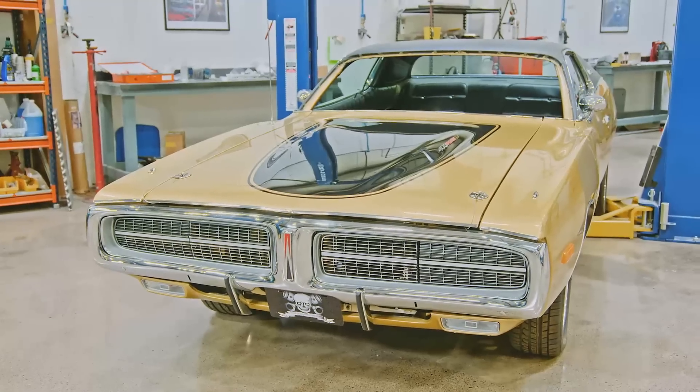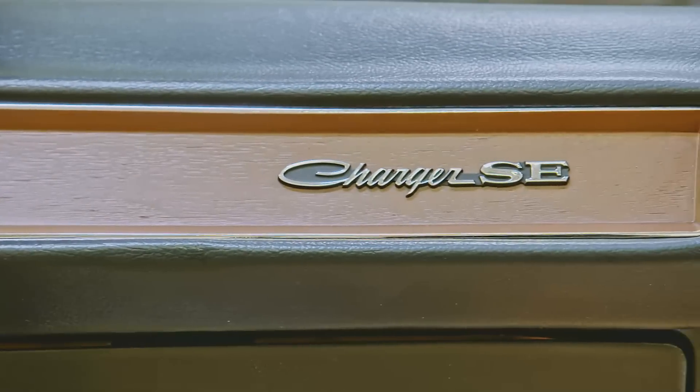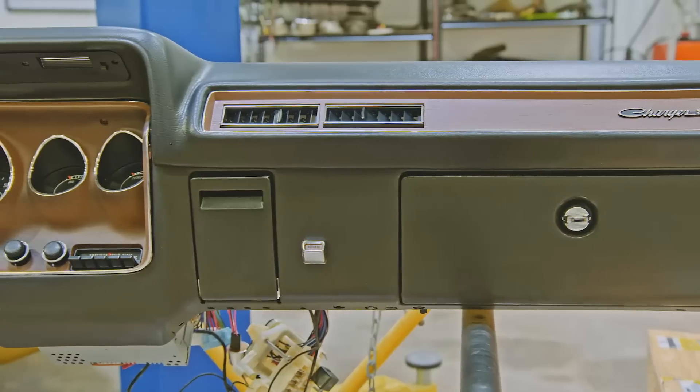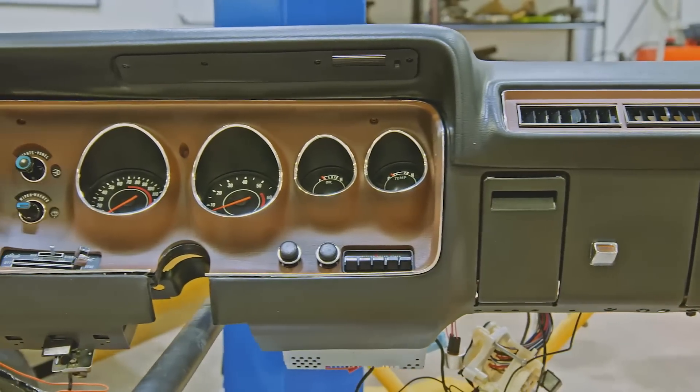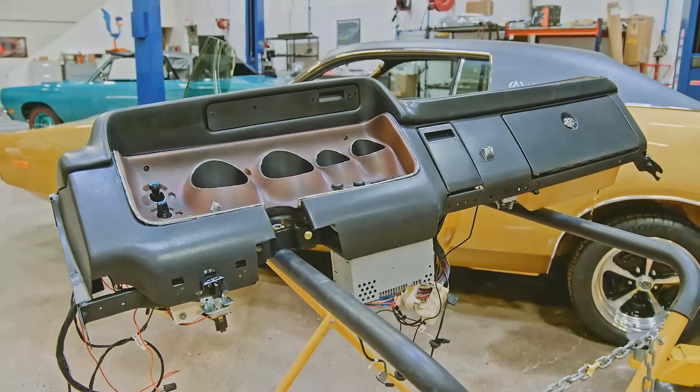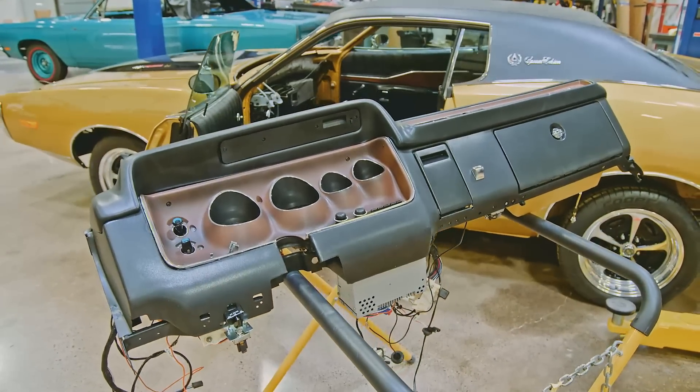We're working on our 1972 Dodge Charger SE 400 Magnum 4-speed, one of 126 built, which is really cool. We got our dash in from Instrument Specialties and it's amazing. That's basically what we're going to install today. I have not worked on dashes before — this is my first time. So I'm pretty excited. I think this is the last piece of the interior that I need to learn.